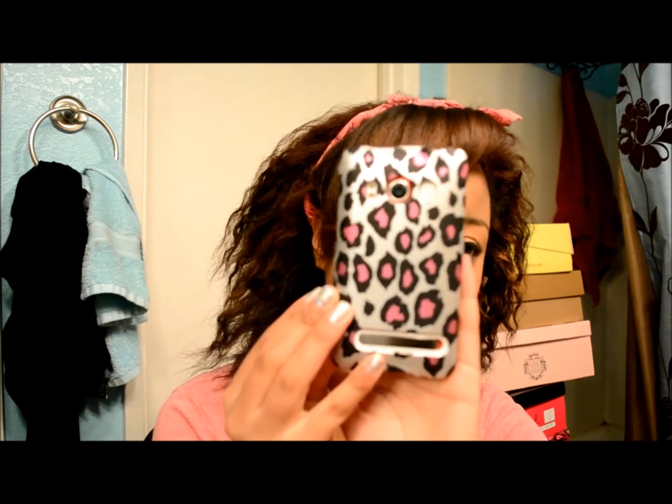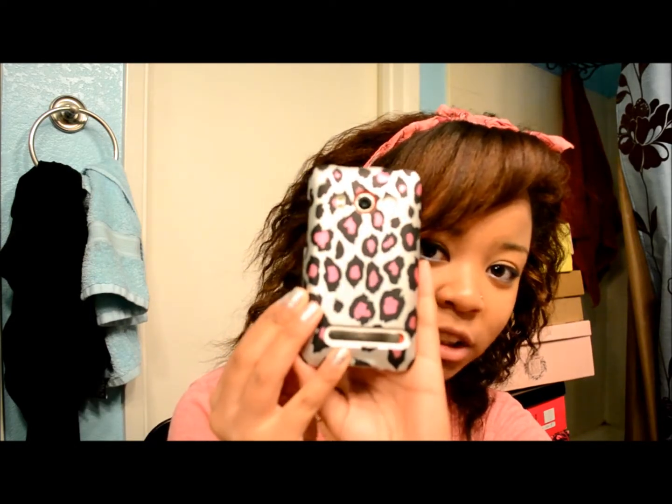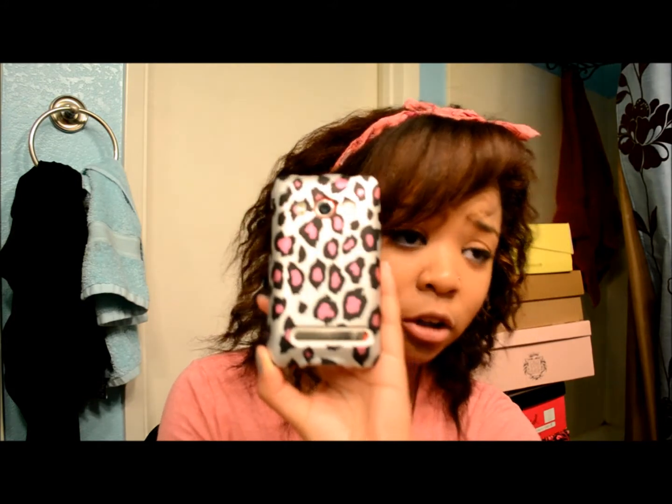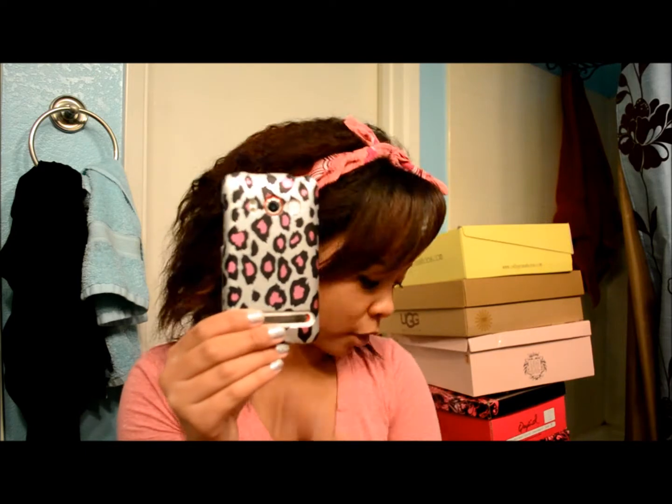The next thing I got is also pink but it is a new phone case. How cute is that? It is cheetah and pink, which are like two of my favorite colors and pattern. I thought this was just perfect for me.